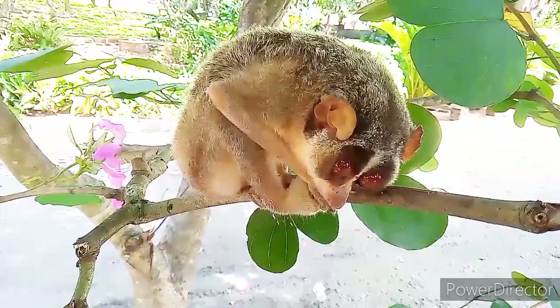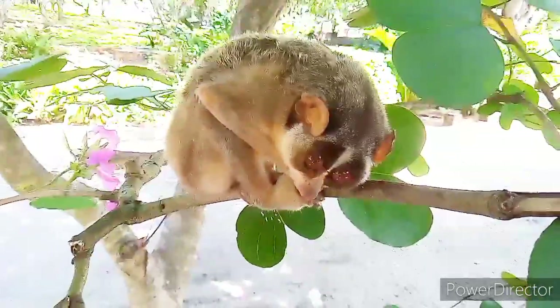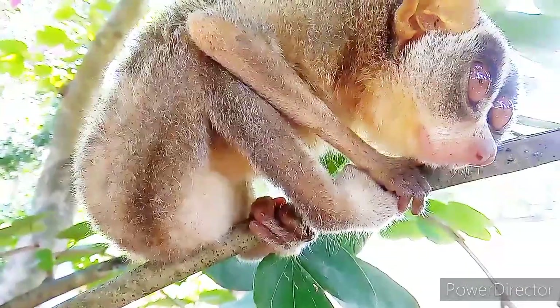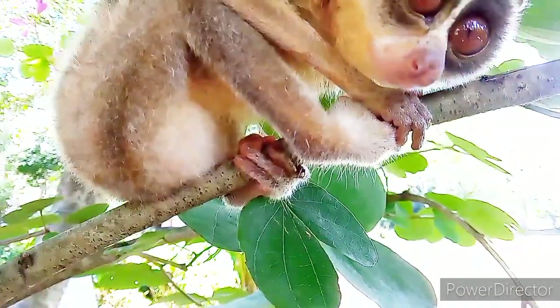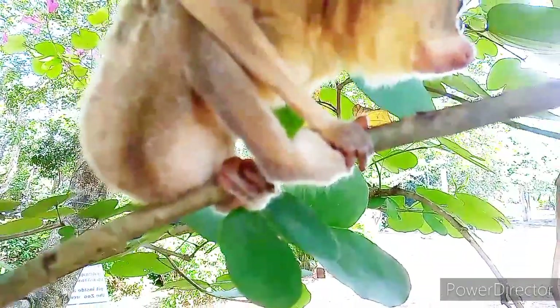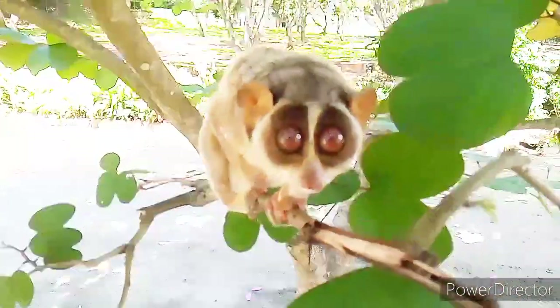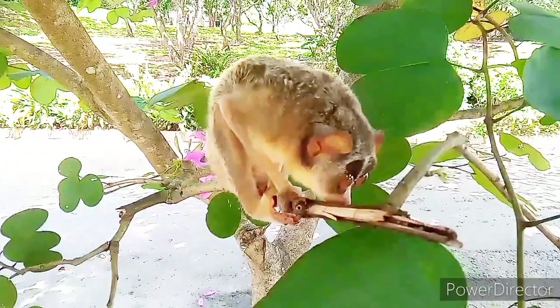Loris are omnivorous but highly insectivorous. They love to eat live animals such as grasshoppers, worms, lizards, geckos, and other small animals. Bird chicks are also one of their favorites. They also feed on fruits, leaves, flowers, berries, and nuts.